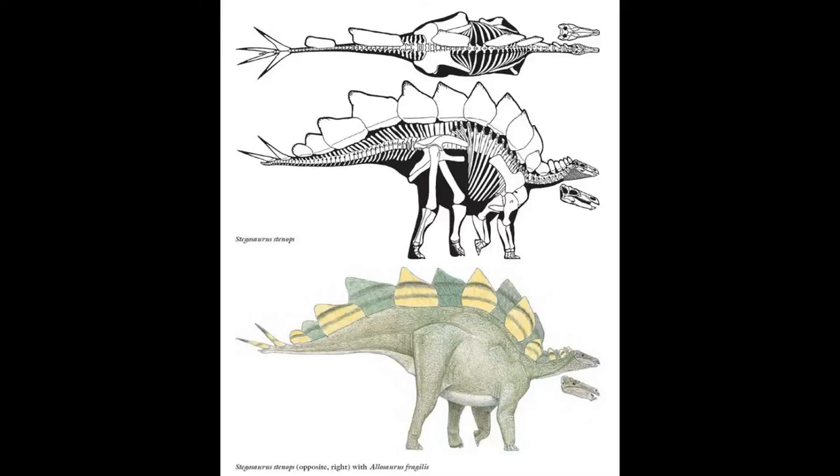The type species and most well-known is Stegosaurus stenops, which means 'narrow-faced roof lizard.' Its holotype was collected in Colorado in 1886. There's a famous specimen known as 'Roadkill,' comprising many parts including plates, tail vertebrae, limb bones, neck bones, and possibly bits of the skull. Stegosaurus stenops may have been the most common species, around seven meters long and weighing roughly four and a half tons.